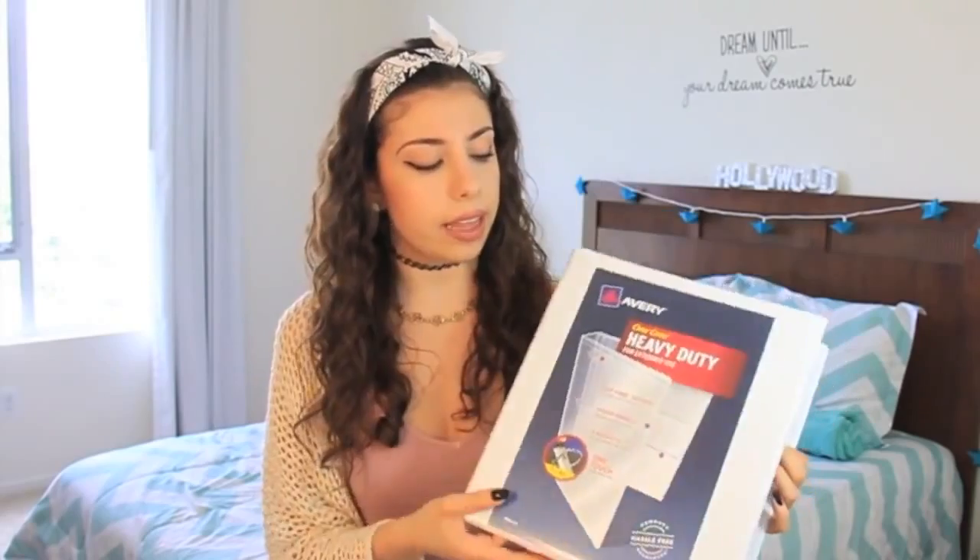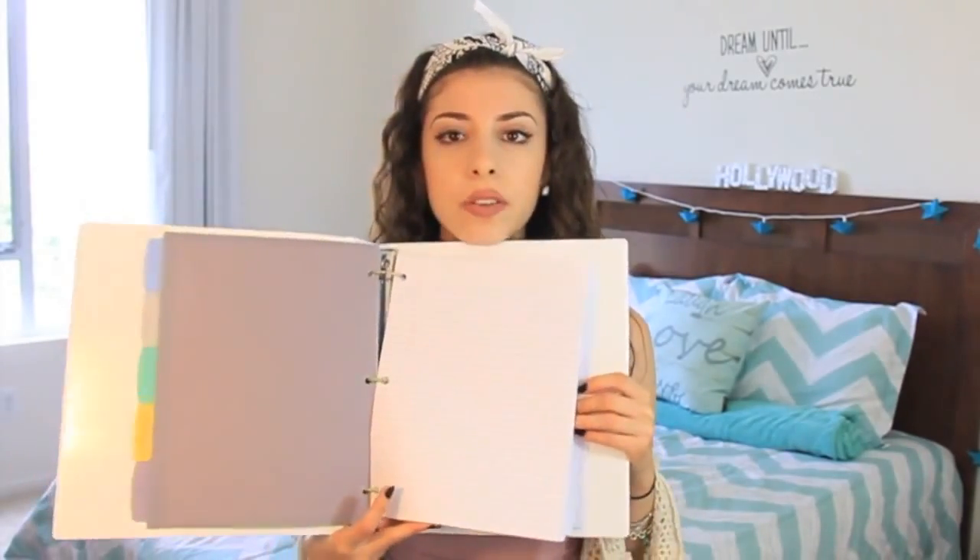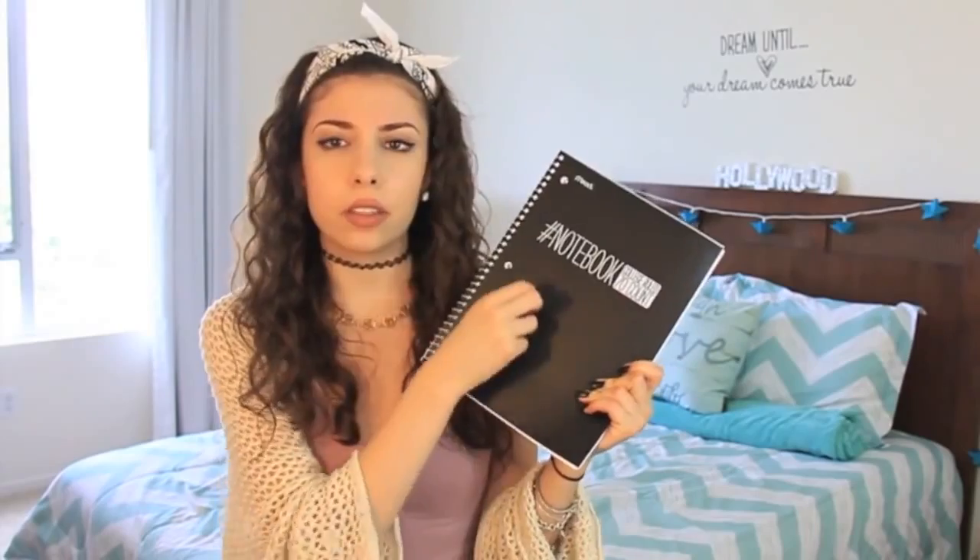On to the back to school supplies haul. I didn't buy a ton of school supplies this year because I'm probably just going to reuse a lot of things from last year, and I want to do some DIY school supplies. I got this plain white binder because I want to decorate it. Inside I bought some dividers, loose leaf paper — the college rule one because I hate when the lines are really fat — two plastic folders, and this super cool chalkboard notebook so I can draw on it with chalk, and a pink planner so I can plan out my homework.